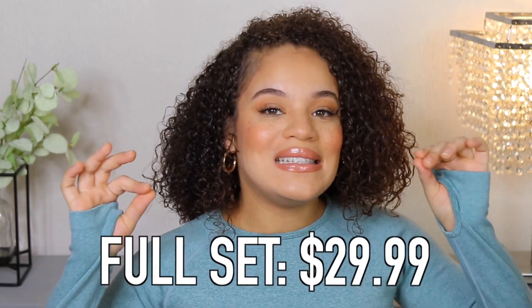It's just a solid set and there's really nothing else to say other than the fact that you need it. And the best part? This is $29.99 — $30 for the whole set. Honestly, you can't beat it.